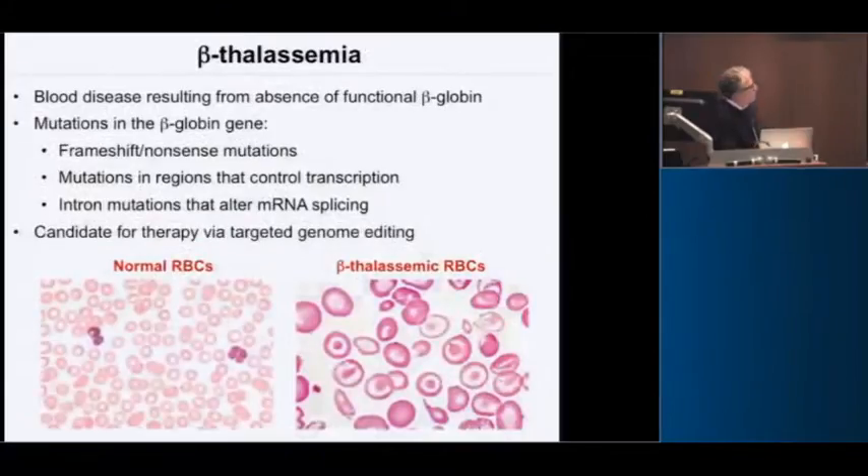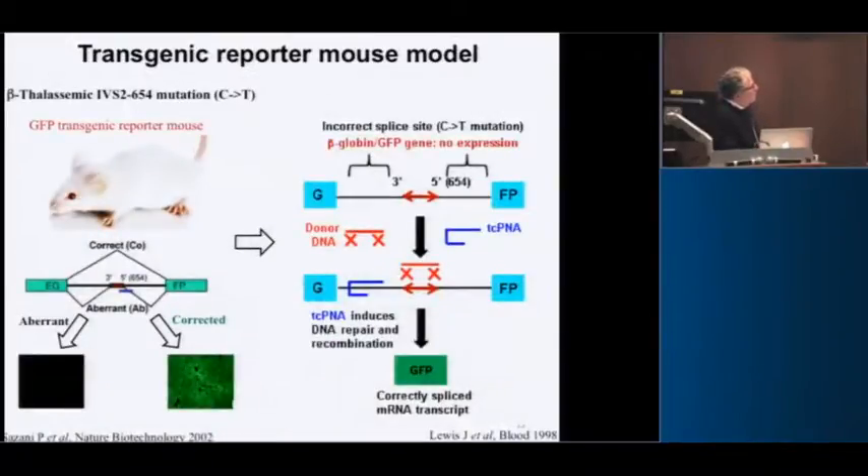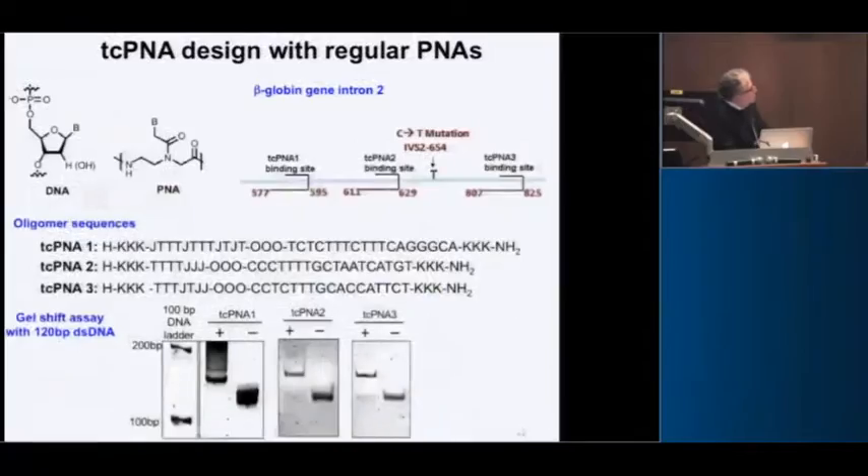Now I'm going to tell you about our application. You're all familiar with beta thalassemia — a disorder of insufficient beta globin production. We started with a mouse model in which the human beta globin intron with a splicing mutation associated with thalassemia is integrated in the middle of GFP. If you correct the mutation, you get green. The PNA binds, it triggers a repair reaction, and you correct the mutation to get a green cell. We designed some PNAs to target this region.